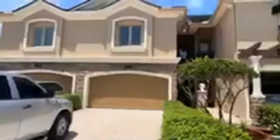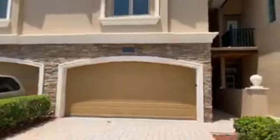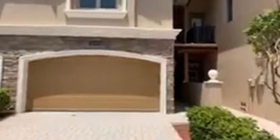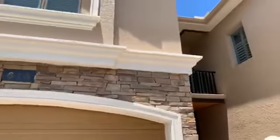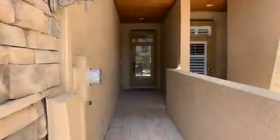Thanks for tuning in, everybody. I'm going to back up just a little bit so you can get a look at this property. This is a three-bedroom, three-and-a-half bath, two-car, two-story townhome in St. Petersburg. It's a great location. There's pavers on the driveway, brick on the walls, nicely painted and decorated. Let's head on inside.